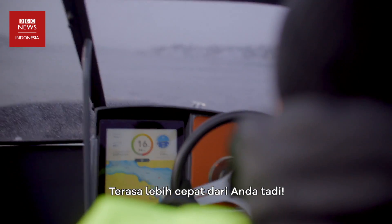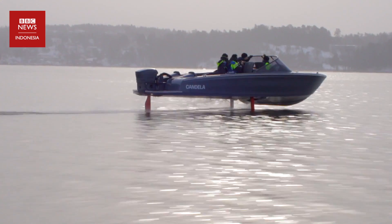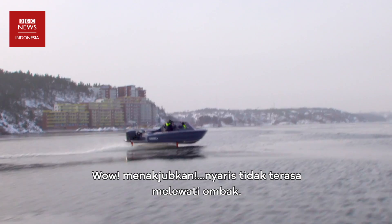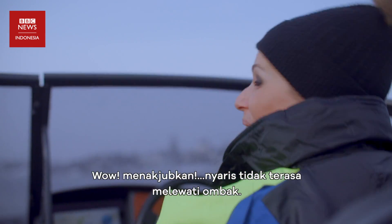That feels faster than you went. Now pull it down a little bit. I'm heading for the big waves. Wow! That was amazing! I've barely felt those.